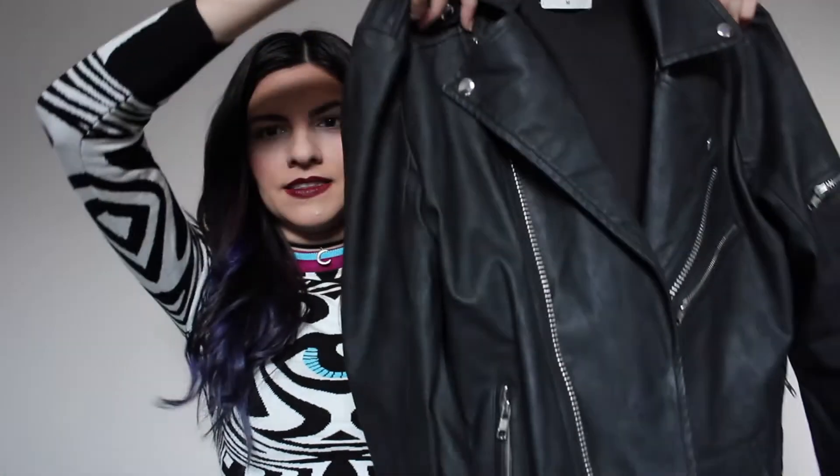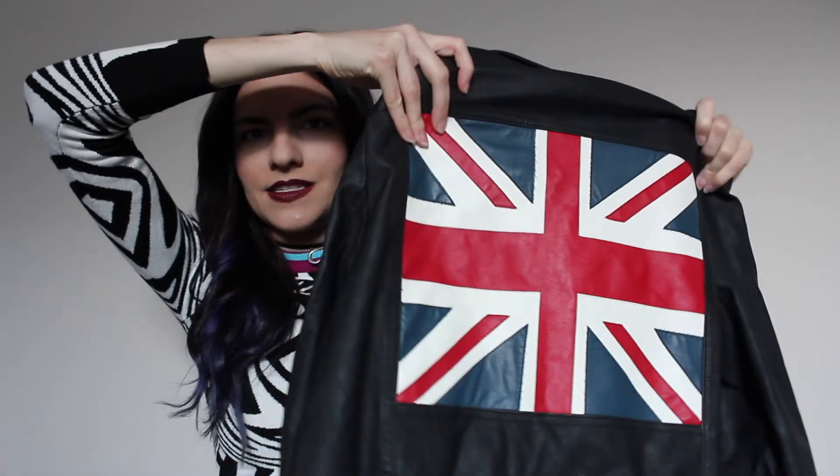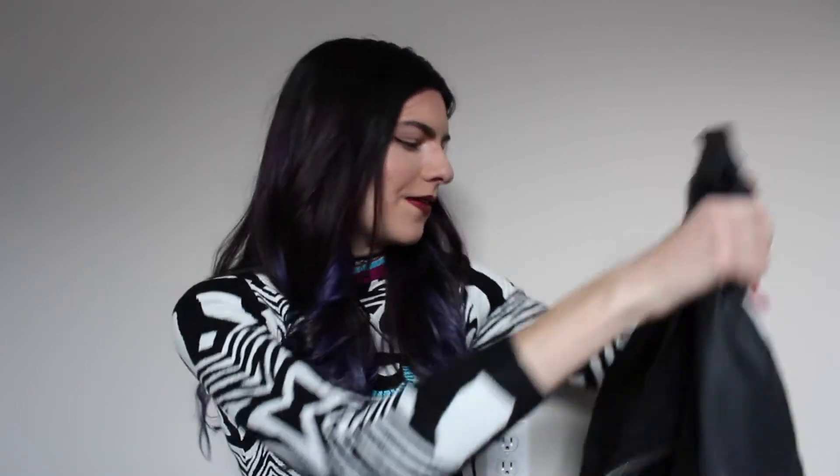The next moto jacket I picked up is this black one. On the front it just looks like a plain moto jacket, but then on the back it has this awesome Union Jack on it. I got this one in a size medium — it actually fits pretty big, so I'm not sure if it's maybe a unisex one, because I have other moto jackets from UNIF in size medium and they fit pretty well. It's kind of good if I want an oversized look. I bought that one on Depop and I paid around $50 for the leopard one.